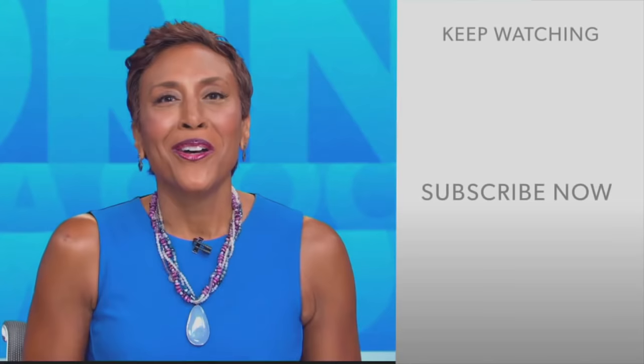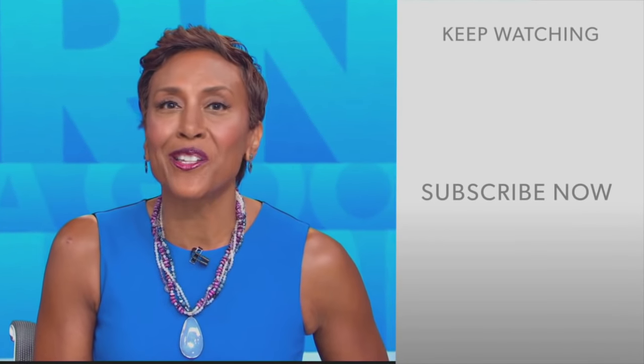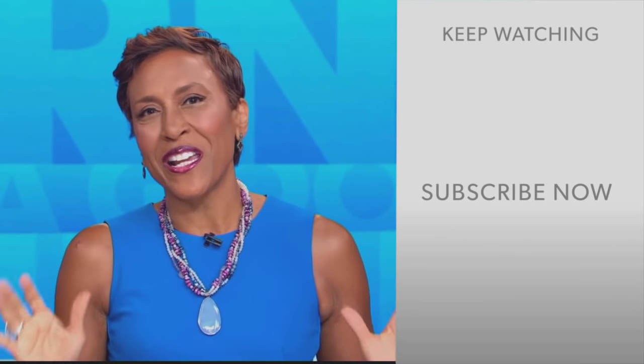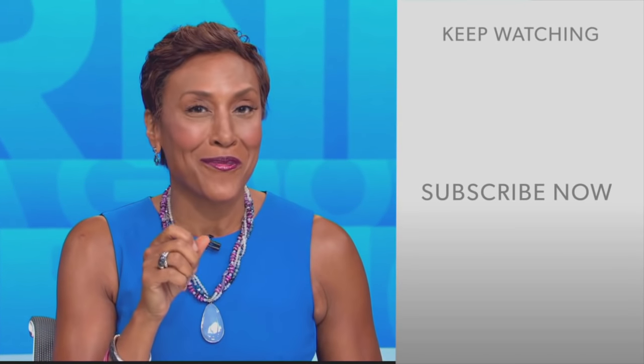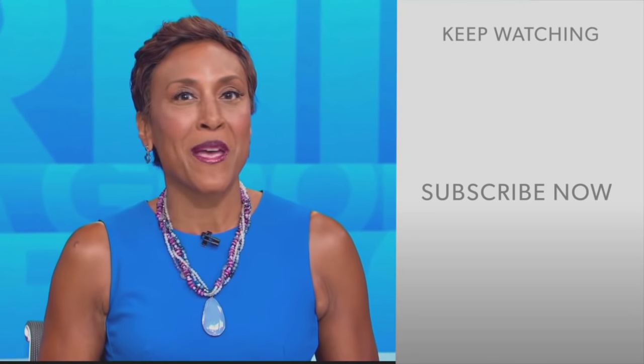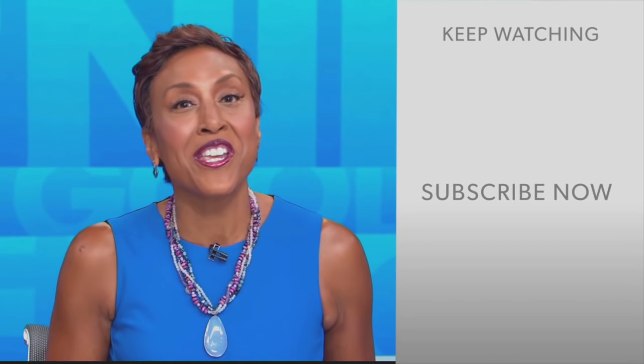Thanks, doc. Appreciate it. Hey there, GMA fans — Robin Roberts here. Thanks for checking out our YouTube channel. Lots of great stuff here, so click the subscribe button to get more awesome videos and content from GMA every day, anytime. We thank you for watching and we'll see you in the morning on GMA.